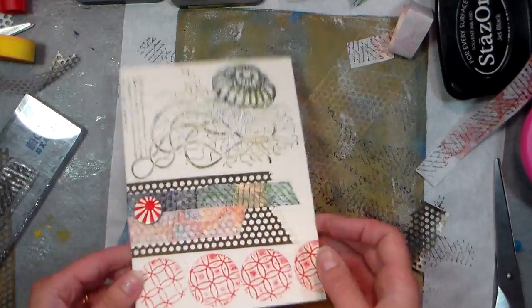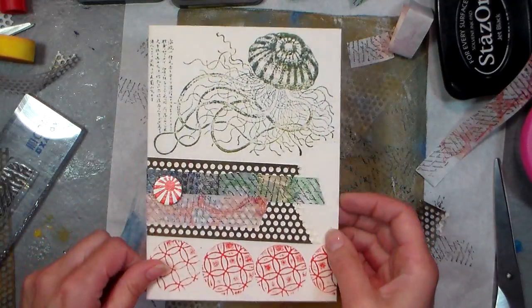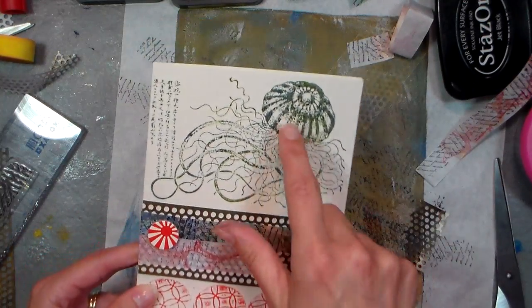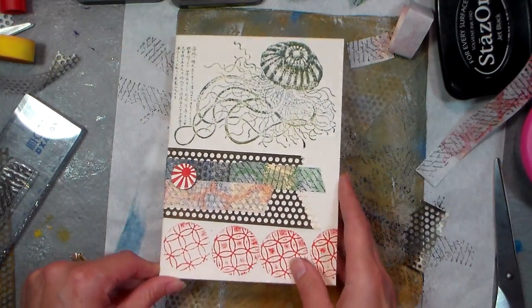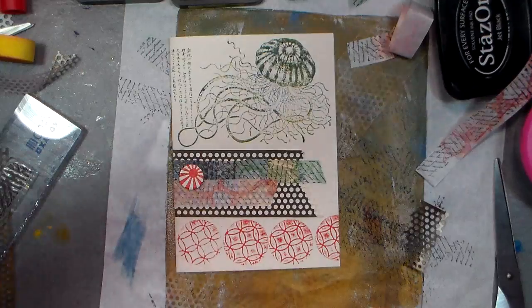Thank you so much for watching — I do hope you enjoyed this lovely card. I'll put a link below the video to that jellyfish stamp from ArtandEcho.com. Thanks again so much for watching — until next time, happy crafting!